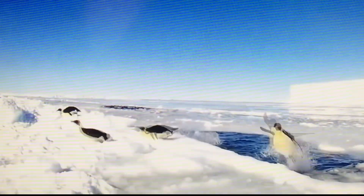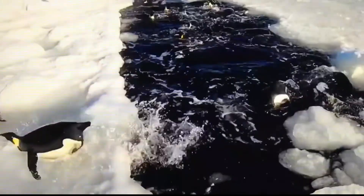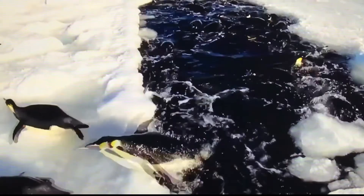On land, penguins waddle, but if they can find a place where they can slide, they plop down on their bellies, because it's faster than waddling.